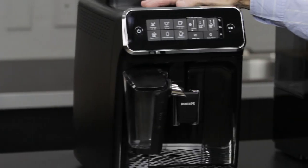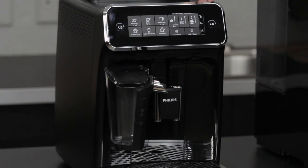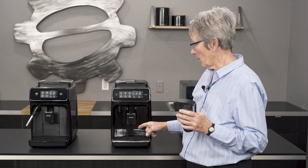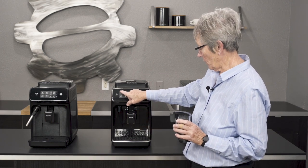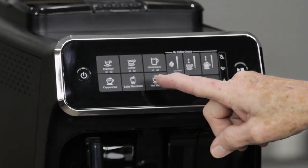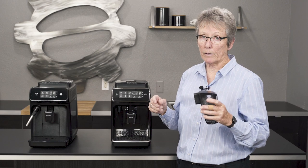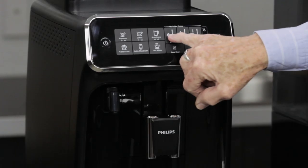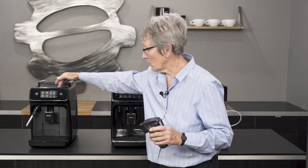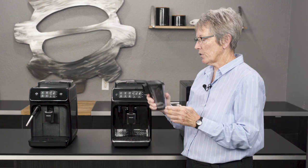Moving over to the Latte Go from Philips Saeco — it's in the same lineup, but what you get in this machine that you don't in the Carina is automatic milk. This carafe right here does your milk automatically. You also get more programming — one, two, three, four, five different drinks that you can program, with grind and brew choices for each. You can also change the temperature on the fly right here on the front.